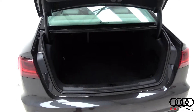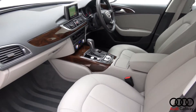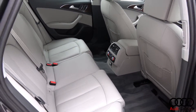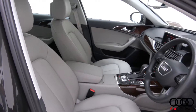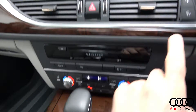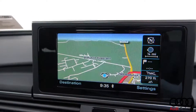The interior features silver leather with high gloss walnut trim, heated front seats with electrical lumbar support, 4-zone digital climate control, Audi MMI radio with satellite navigation, and Audi drive select.